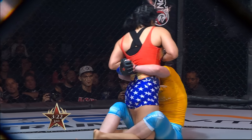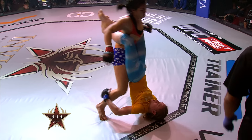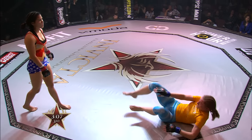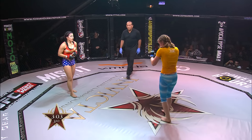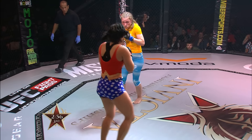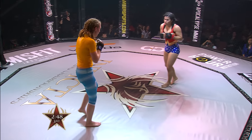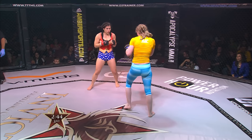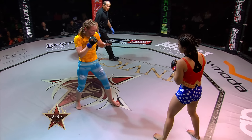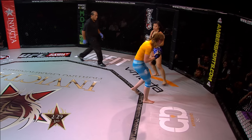The right thing to do right here is to try and flatten her out. Ostovich is in danger of being swept, but she's doing a very good job of pushing her weight back on her hips, standing up in the closed guard — just a spider guard there momentarily by Johnson — but Ostovich remains in control as we pass the two-minute mark of the final frame.